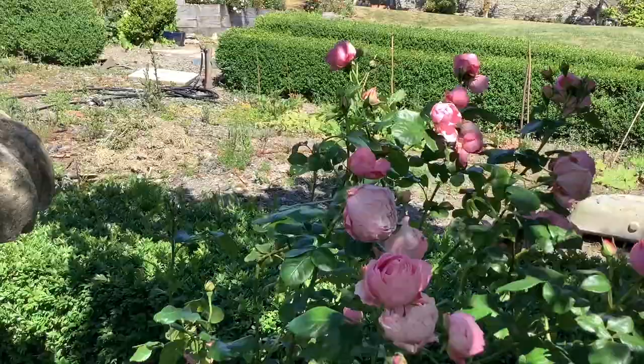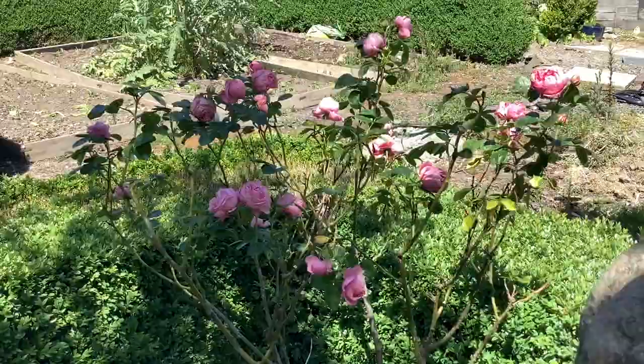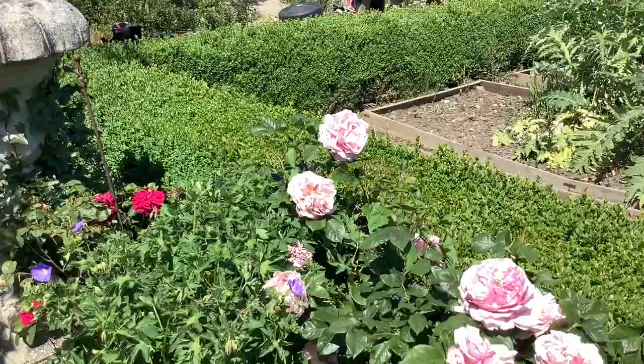Coming up past a couple of nice French roses — this one's called La Comtesse de Ségour. And out in the sun we've got a couple of David Austin roses.